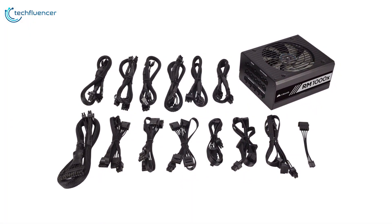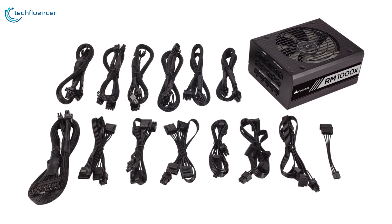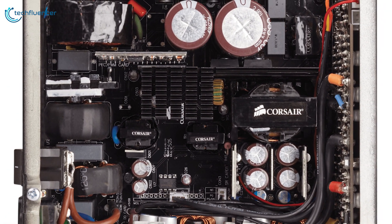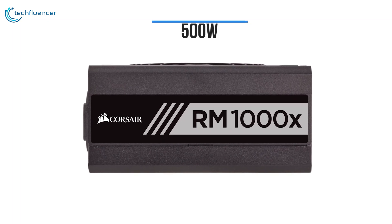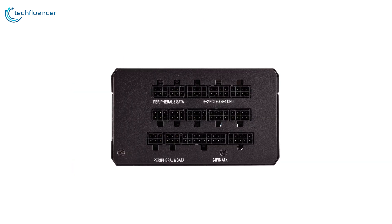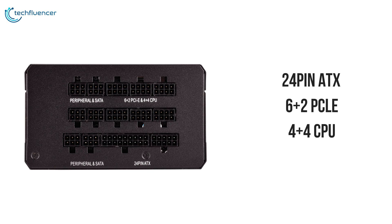The RMX series comes with fully modular DC cables that make builds and upgrades easy with clean, great-looking results. Low-profile flat cable design reduces air friction and helps maximize airflow through your computer's chassis. The PSUs are available in 500W to 1000W configurations according to your needs and backed by a 10-year warranty. This PSU comes with a 24-pin ATX, 6+2 PCIe, and 4+4 CPU connectors for connectivity.